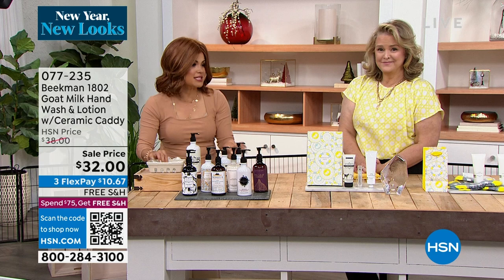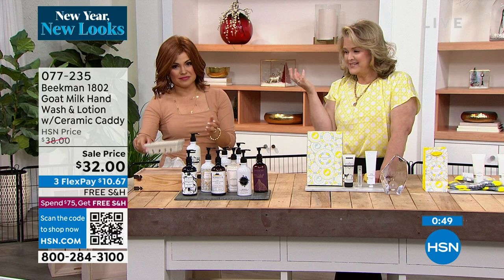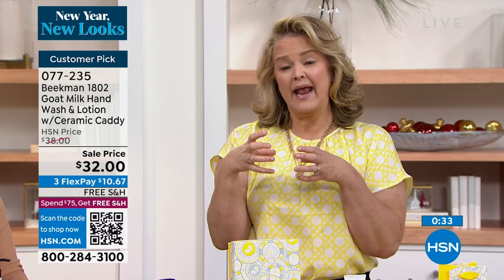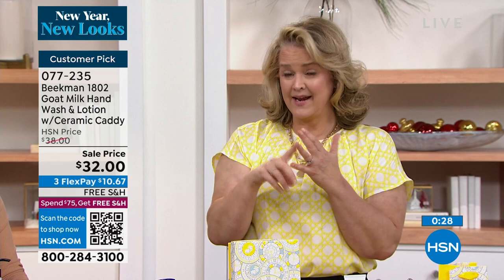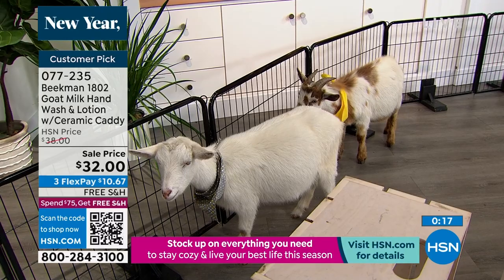The caddy was designed after a berry basket — we were sitting at the Beekman farm and they said they sometimes just put products in their berry basket by the sink. So we decided to make the berry basket in ceramic, something you could hold on to and use. If you don't prefer a bar of soap, the hand and body wash is what you want. Put one in the shower, one by the sink, and you're good to go.